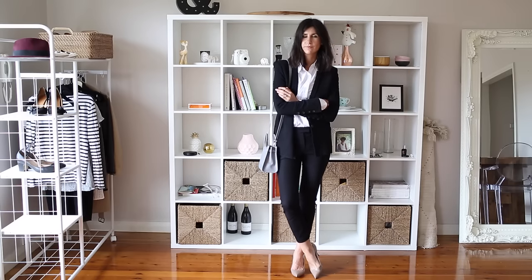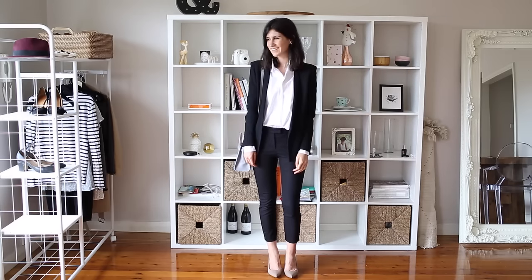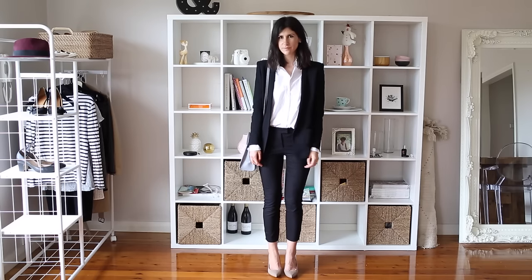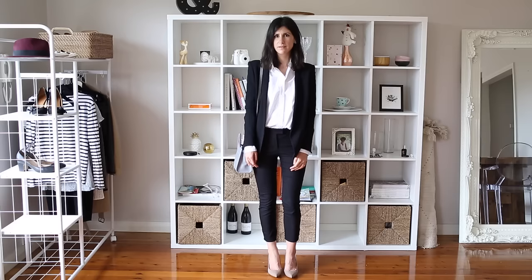I still think it looks really sexy and so put together. And if you undo a few buttons at the top, you can really take this from day to night as well, particularly if you have a really pretty and delicate lace bralette on underneath.